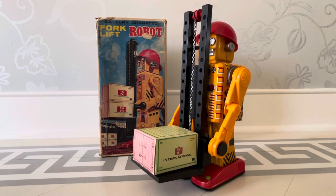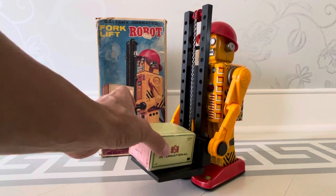So I did a video of a forklift robot — I think it was a quick one — so we'll get into a little more deep dive. And when I say this has become one of the most valuable Horikawa toys, it could very well be, could very well be.